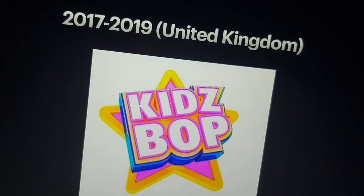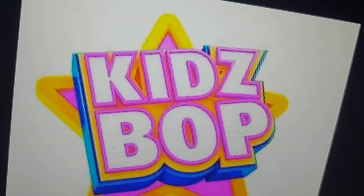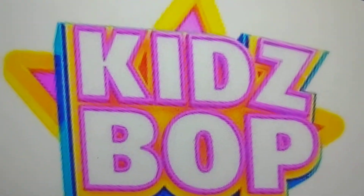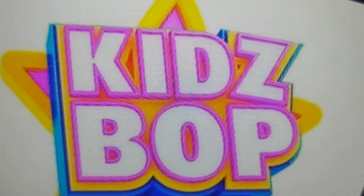2017 to 2019 in the United Kingdom: this is when the letters of Kidz Bop are in a star. The letters are white, pink, yellow, and blue for the outlines, with white and blue for the full color.